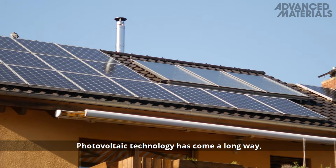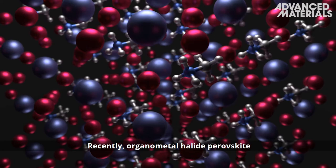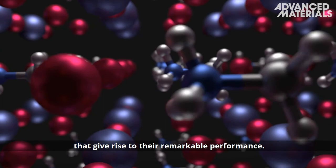Photovoltaic technology has come a long way, reaching higher power conversion efficiencies than ever before. Recently, organometal halide perovskite has shown remarkable results in solar cell applications. However, little is known about their microstructural properties that give rise to this remarkable performance.